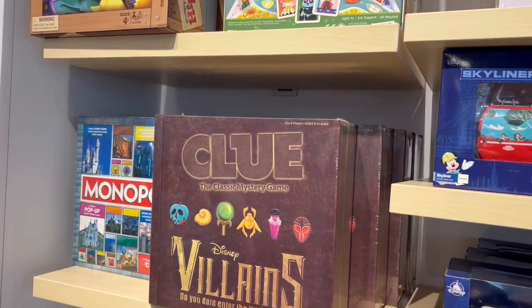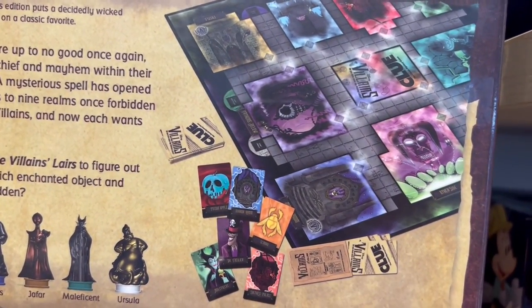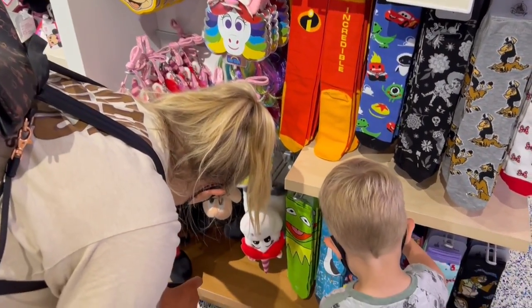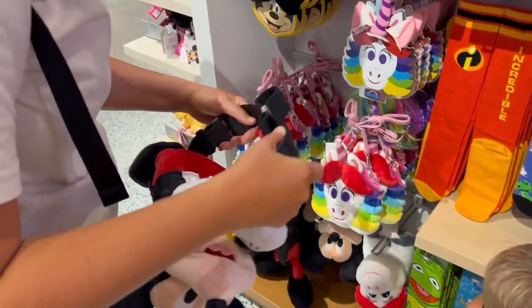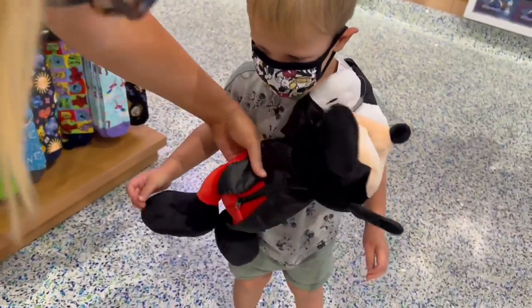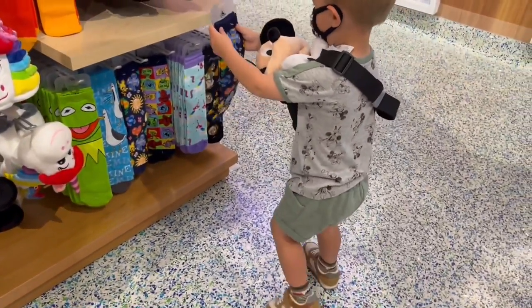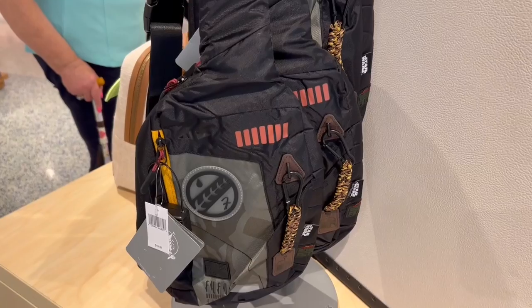Disney Villains Clue! It was the evil queen on the other side with the scarab. When we were in the other store, we found this bag — it's like a Mickey Mouse crossbody bag. Can I put it on your body? It's kind of neat. Can you show daddy? That's cool, I like that. There's also this Boba Fett crossbody bag that I kind of like.